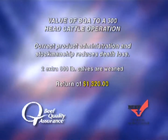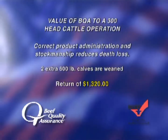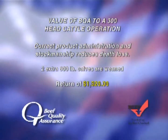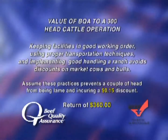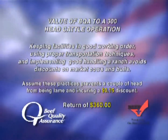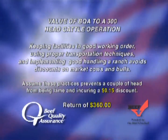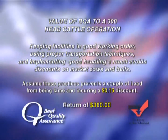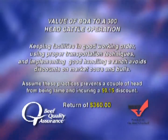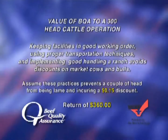With correct product administration and stockmanship, death loss is reduced and two extra 600-pound calves are weaned, returning $1,320 to the outfit. By keeping working facilities in good order, using proper transportation technique, and implementing good handling, a ranch avoids discounts on market cows and bulls. Preventing a couple of lame head from incurring a $0.155 discount yields another $360.